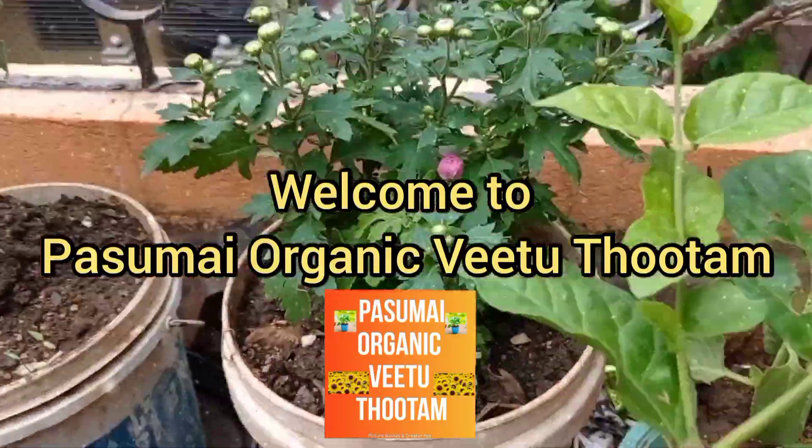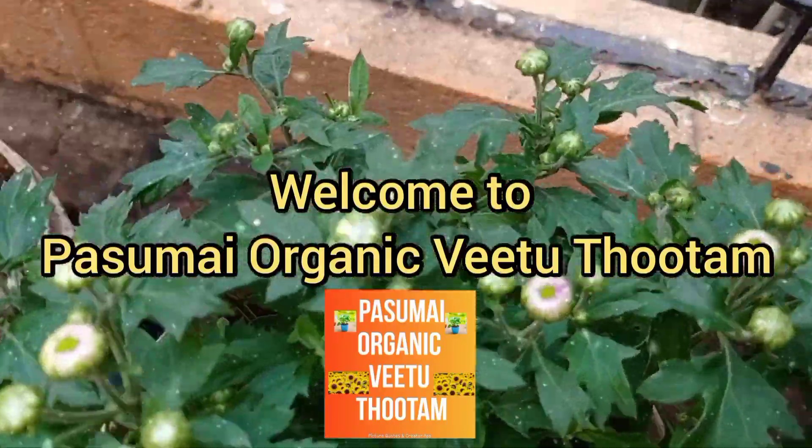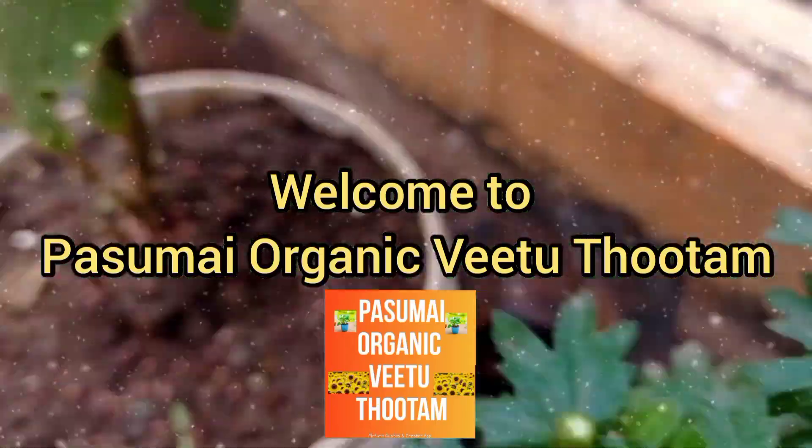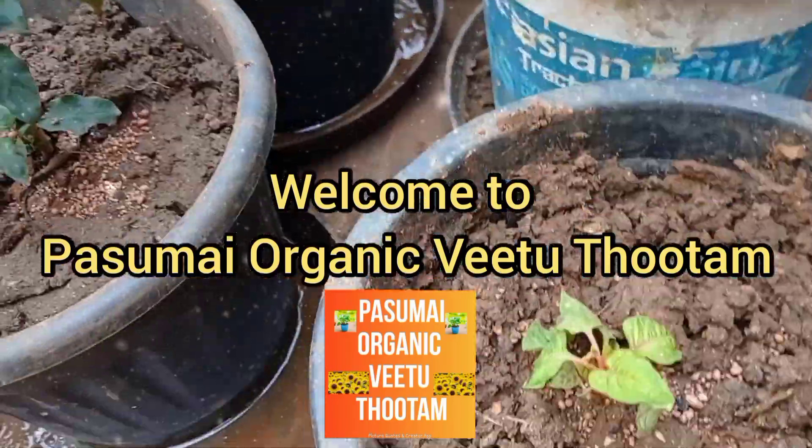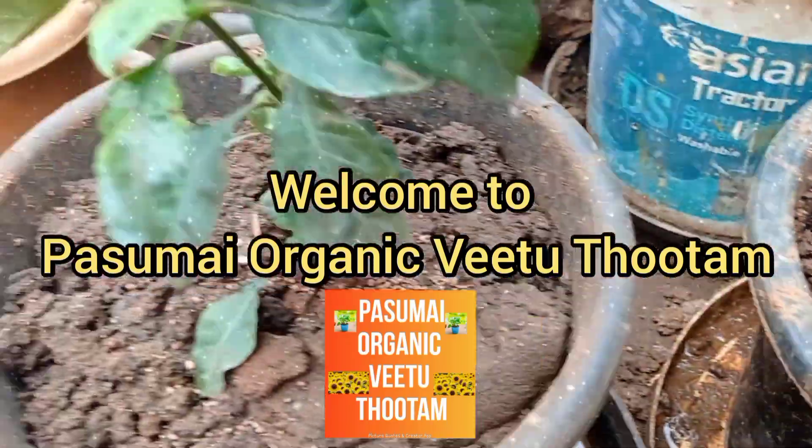Hello everyone, welcome back to my channel. Hi guys, welcome to Pasumai Organic Pete.